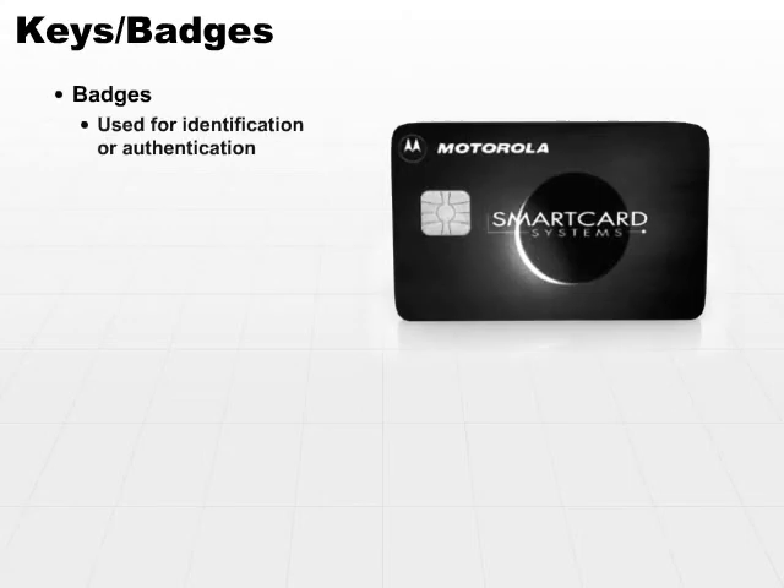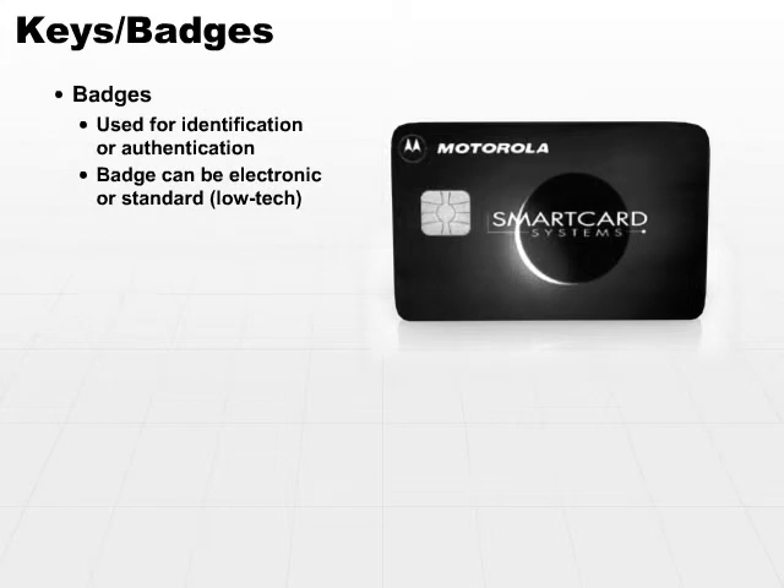Additionally, badges can be used for identification or authentication. A badge can be an electronic badge or a card, or it can be standard, very low tech — nothing more than just a name badge. These can be used to identify the wearer, or to authenticate whether a person is eligible to enter or gain access to a particular area.